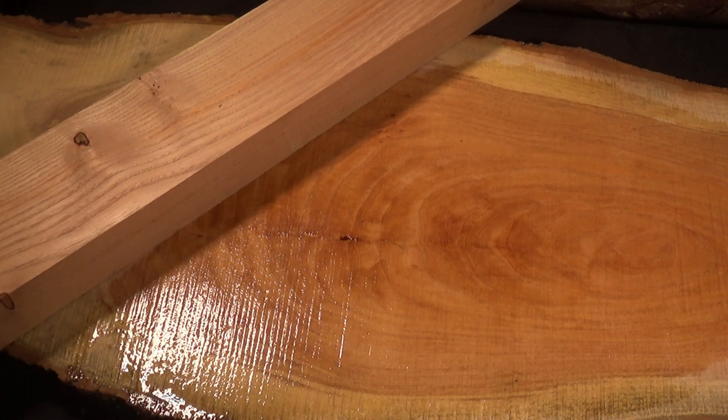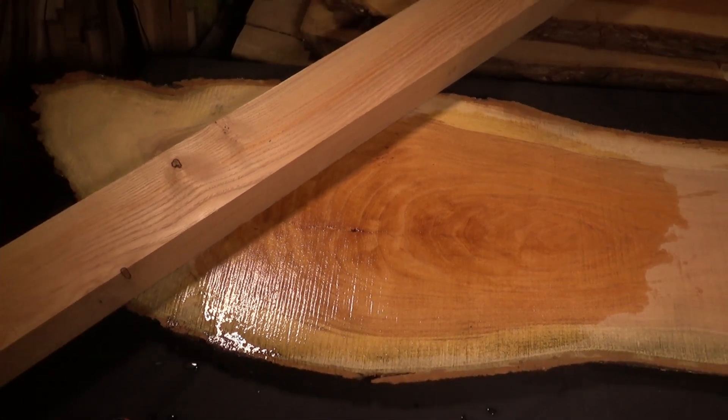The average dry weight is about 3.8 pounds per board foot, the Janka is about 1550, it's also a ring porous wood, and the cost range is about ten to fifteen dollars a board foot. So there you have it.